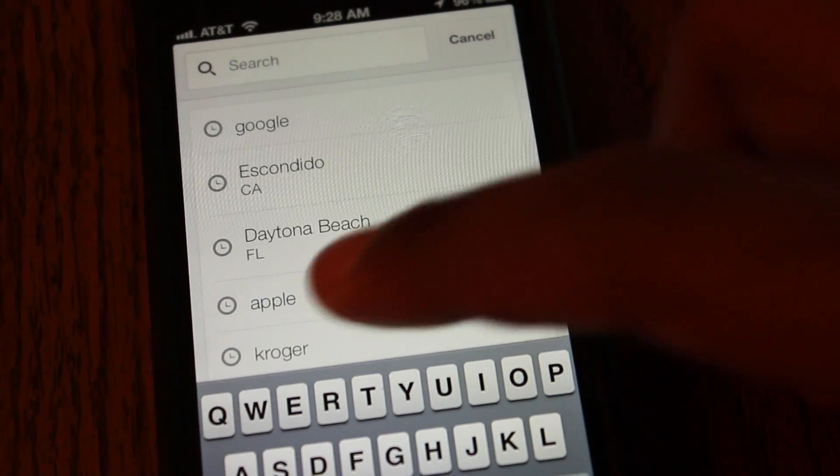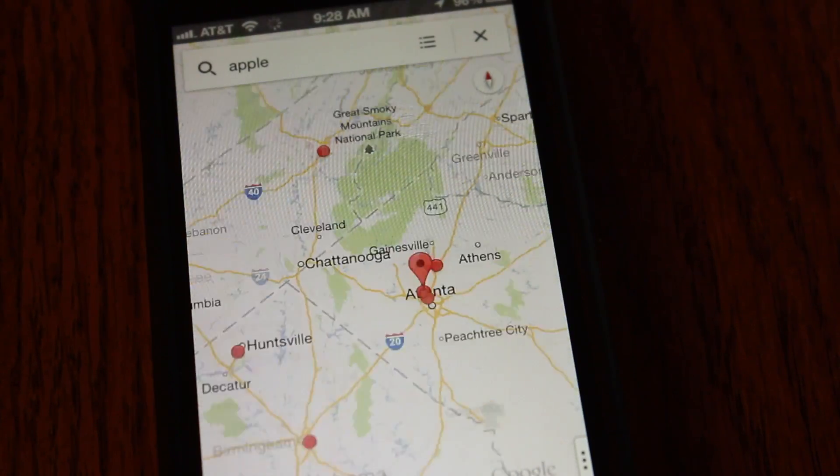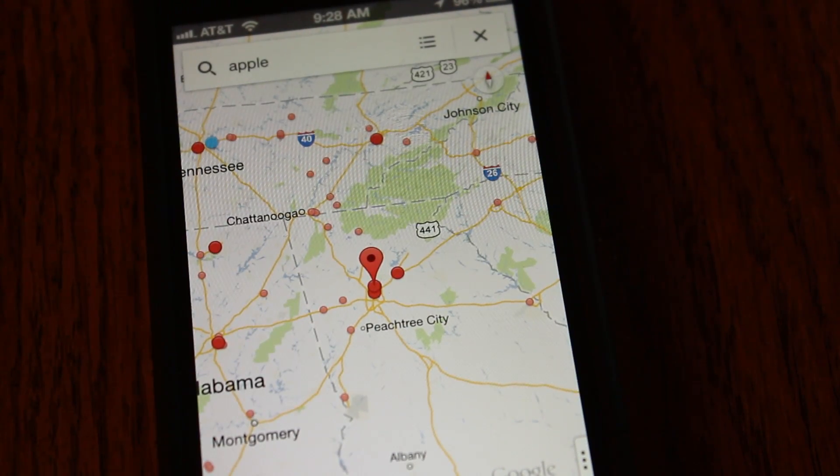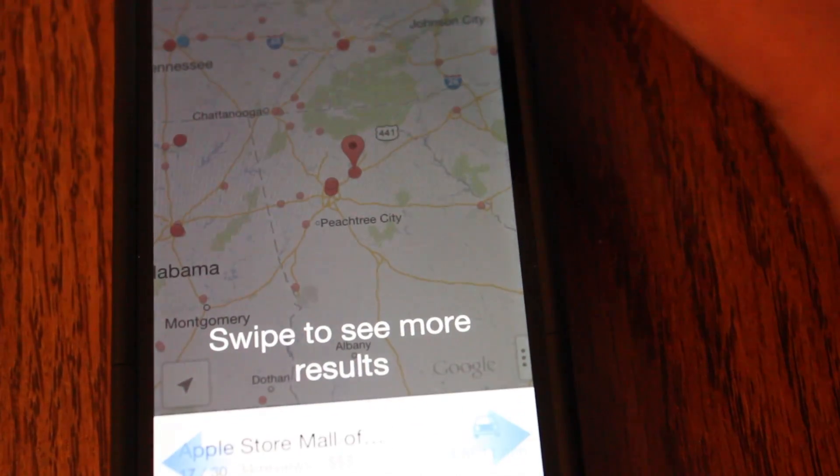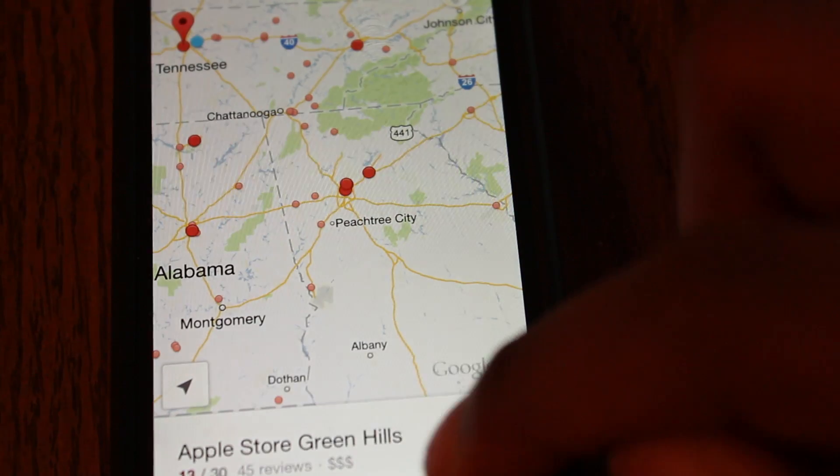Right off the bat it has you log into your Google account, which is pretty cool because it also shows you your recent locations that you looked up before. You just tap them and you can add them as a favorite so that way it shows up on your phone immediately. And anytime you look up directions on your computer, it automatically syncs it with your phone.